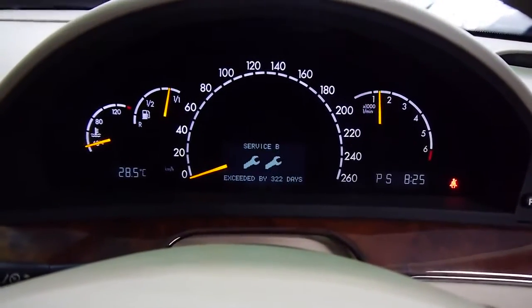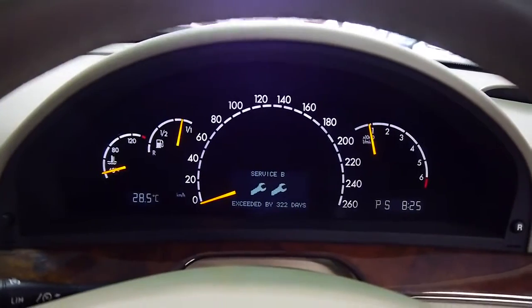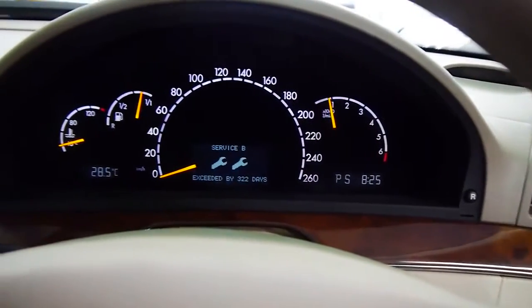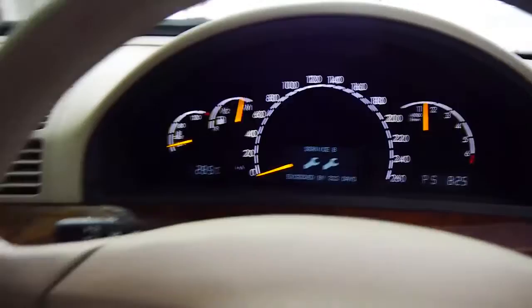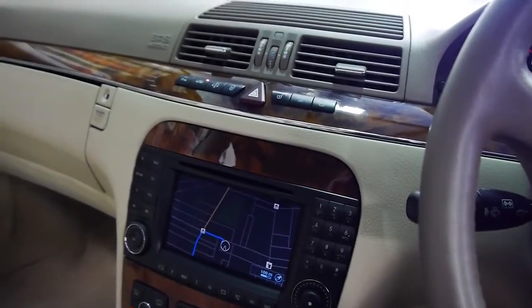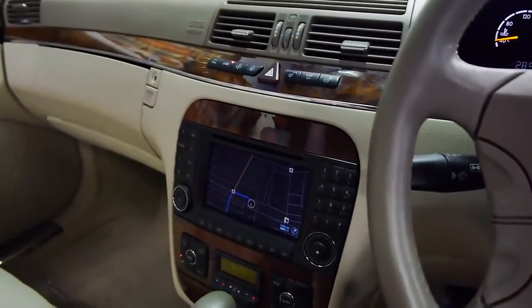Firing it up — very quiet. We do need to reset the service indicator, but it has been done. We'll give it a bit of a rev for you. I've got all the windows down and it's whisper quiet. Put the windows up and you can hear just how nice the sound is from the stereo. We've also got double laminated glass.